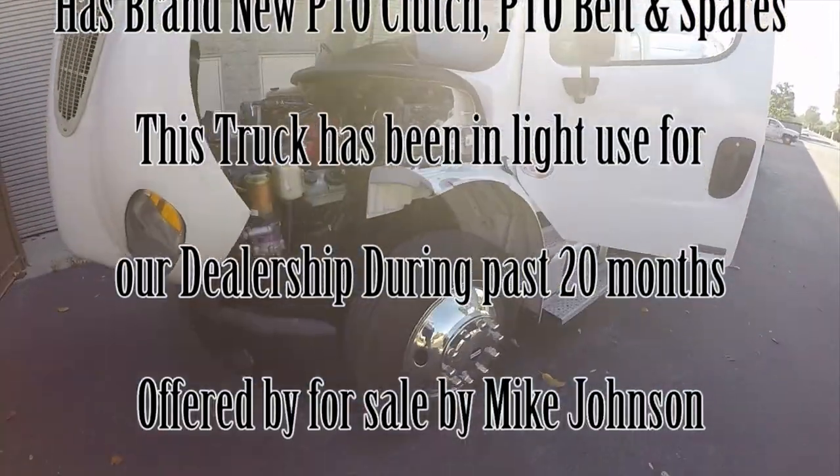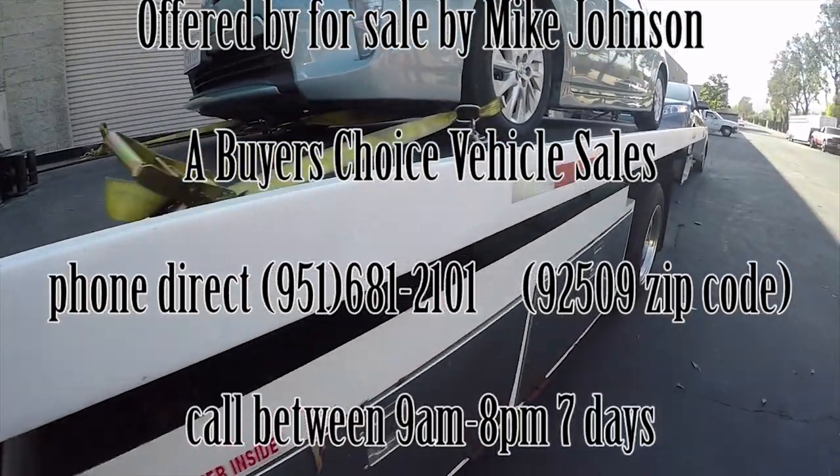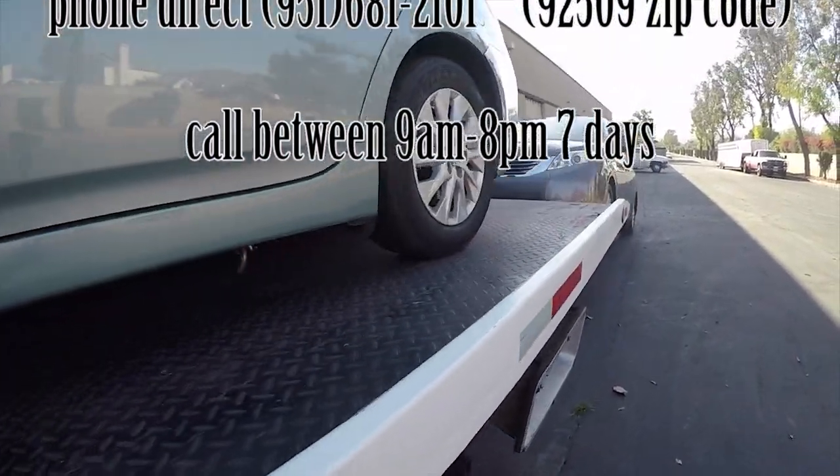Thank you for watching this video about this 2012 Freightliner rollback tow truck. My name is Mike Johnson, thank you.